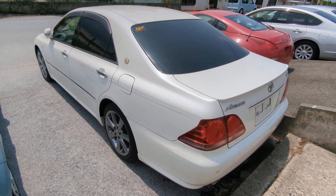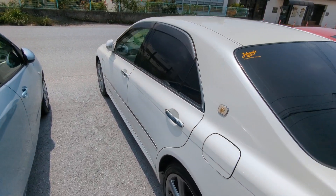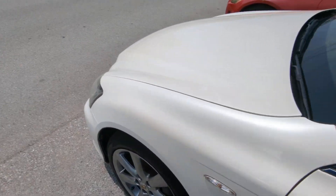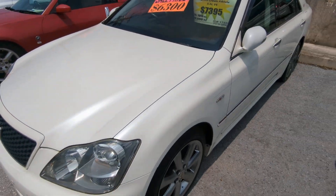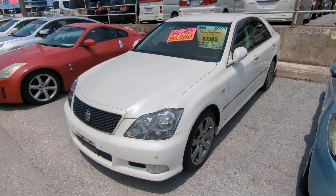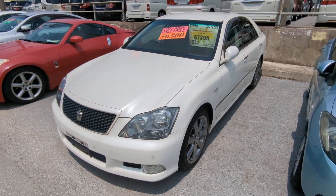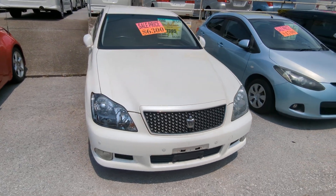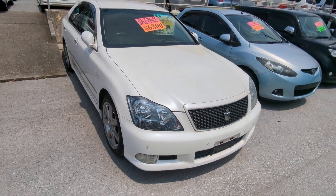This Toyota Crown Athlete is a five-passenger vehicle in the 300 series category, so the larger category. Road tax per year is going to be 19,000 yen, which is about $140 right now with the current exchange rate. Road tax is due every April/May time frame, so we're going to take care of the new 2024 road tax for you, and then you won't have to worry about it for another year.